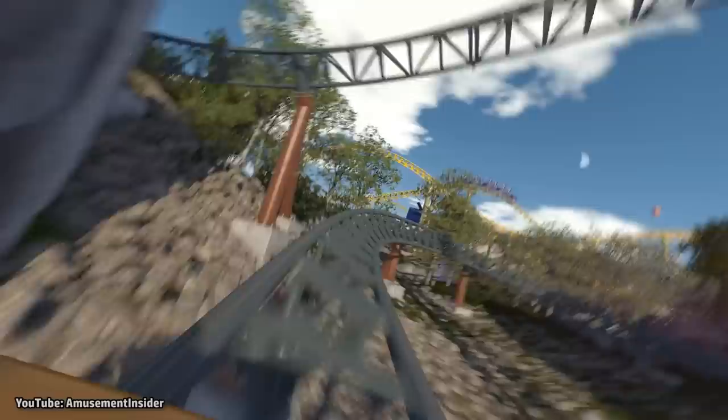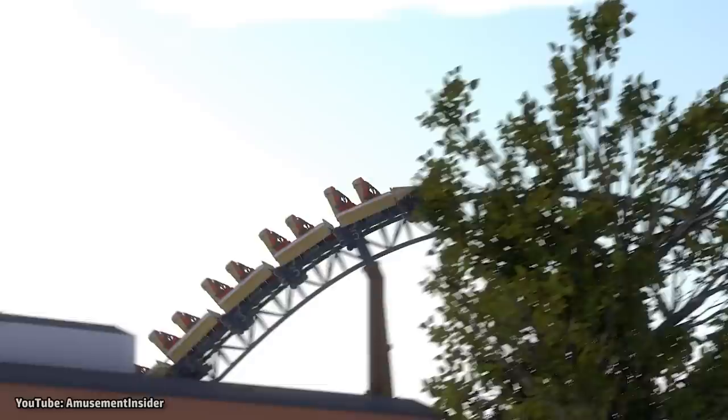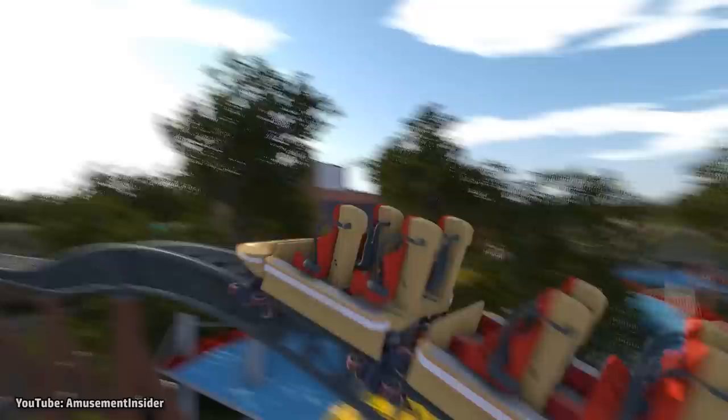This coaster will likely not contain any inversions, meaning it will not go upside down, but it should still pack a bit of a punch, especially for a family coaster. Between the launches, skating across the water, possibly overbanked turns and near misses, this should be the perfect introduction course to Dragon Training.